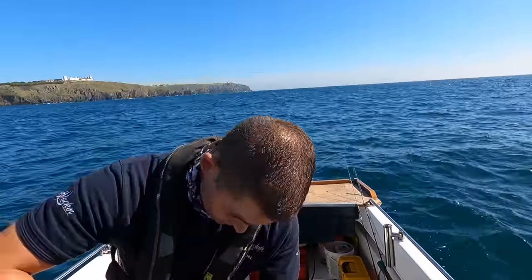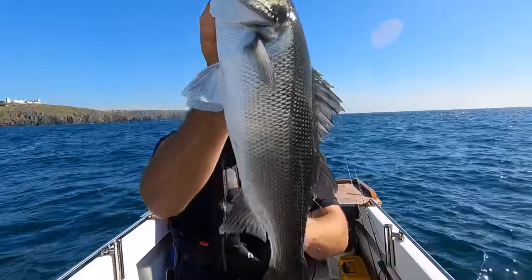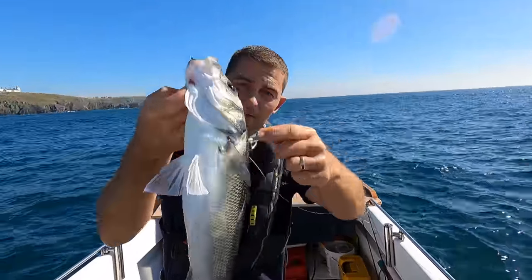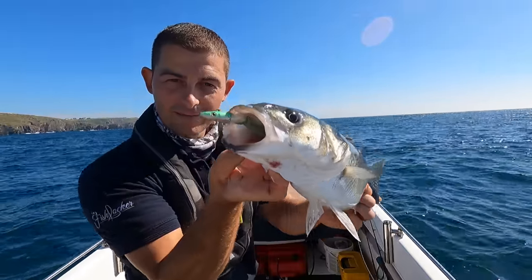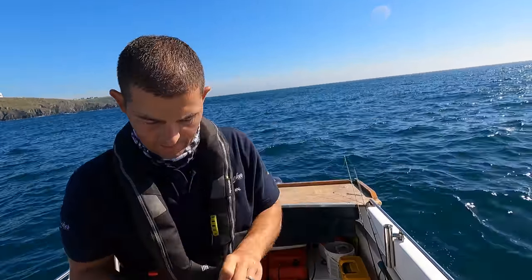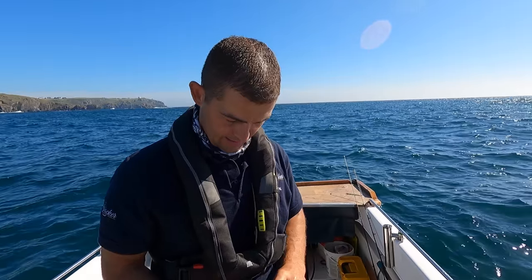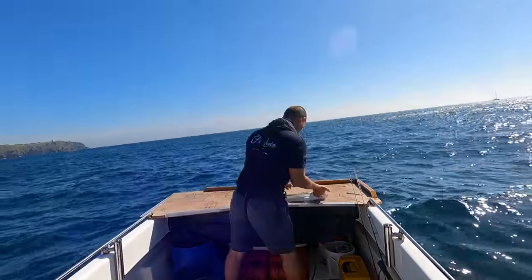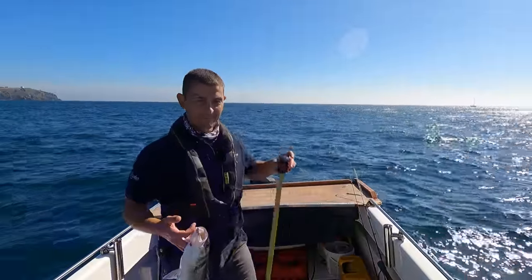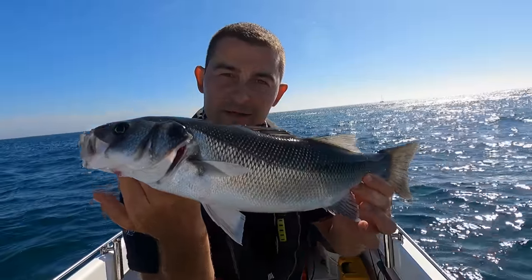Gently does it - bass are covered in spines, I'll show you them now. All these have got a spike in it - there's a big spike at the bottom of the anal fin, big spike at the side of its gill. These guys are spiky and they know how to use it. There's that lure in his mouth. Now the legal limit is 42 centimeters - I'm going to say this guy's over 45. Quick measure on him - 50 centimeters! 50 centimeters is absolutely perfect. This fella is coming home with me.